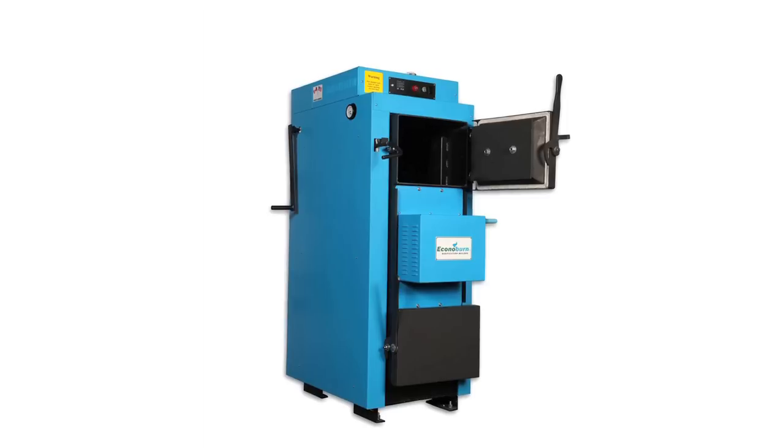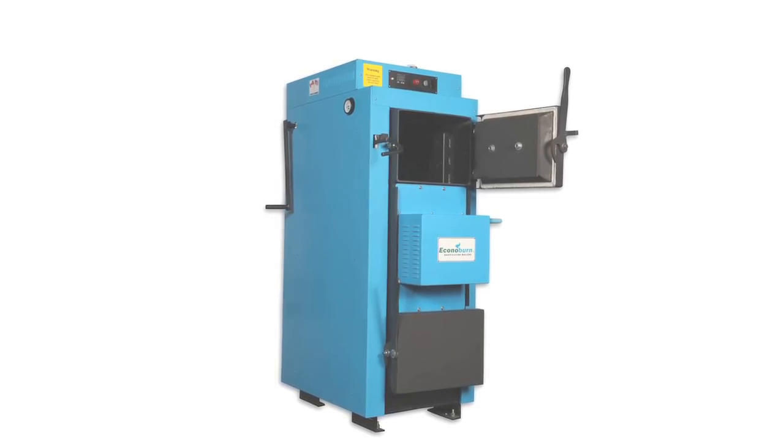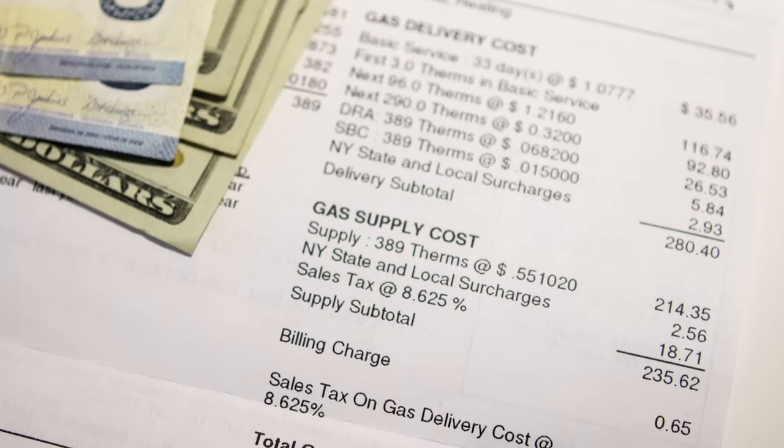Our remarkably Conoburn wood-fueled boiler turns this clean renewable fuel source into abundant home heat and hot water for less money than oil or gas. A lot less.